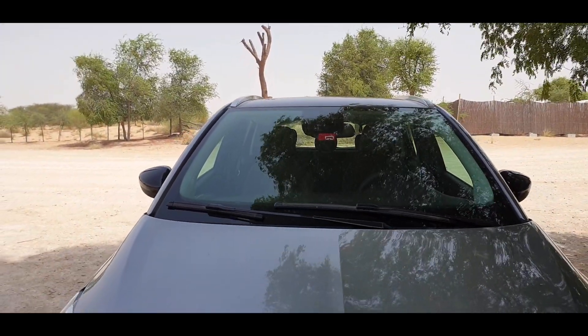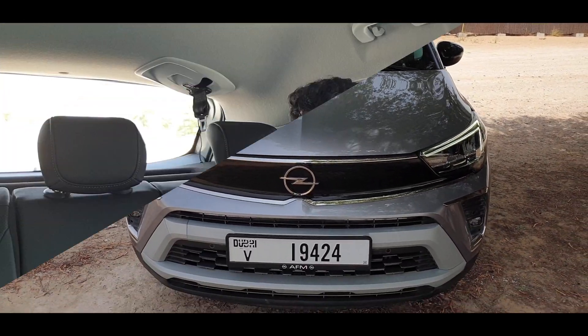I'm in the new Opel Crossland with two people who really loved the car even before I did. Why do you like it? It looks pretty good. So looks is the start.